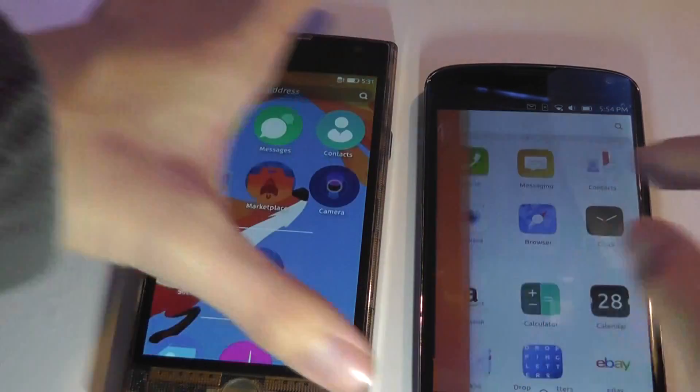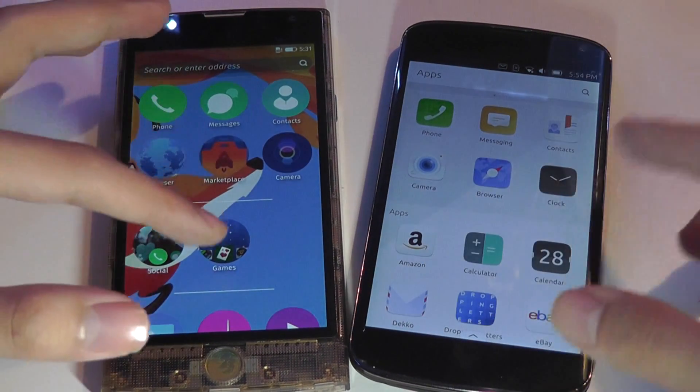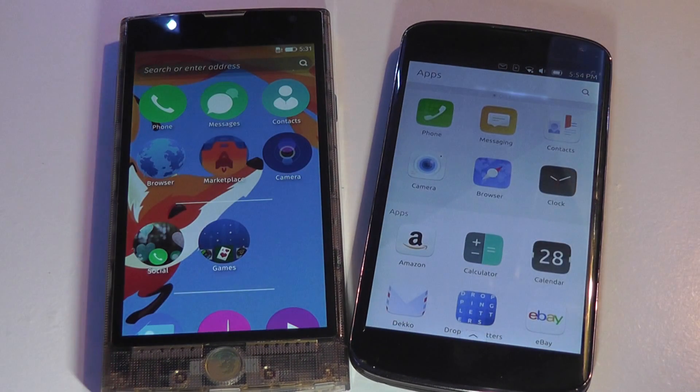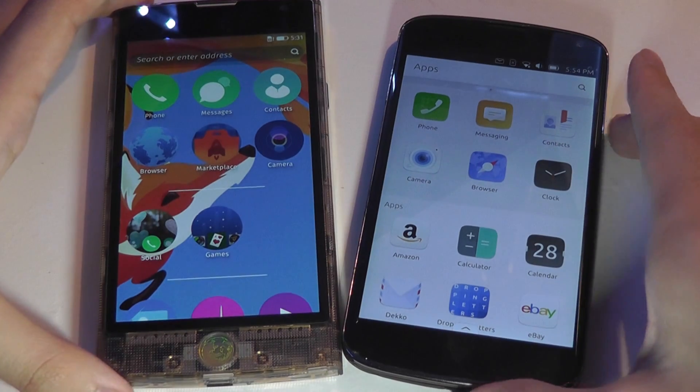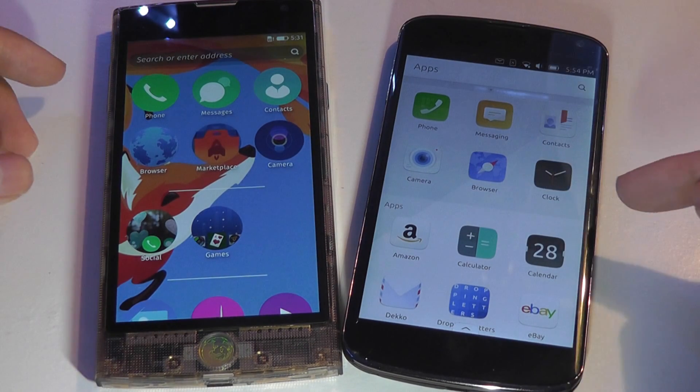Launching into the UI itself, we can see that the icons are displayed in a very colorful and elegant way. We have these oversized icons for all your tasks, such as the phone dialer, messages, contacts, and things like that.